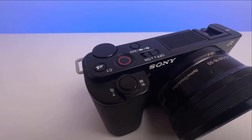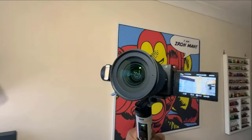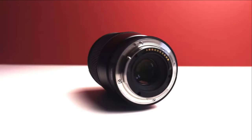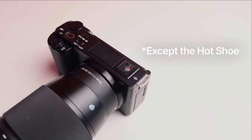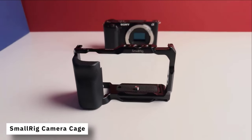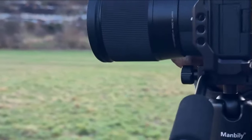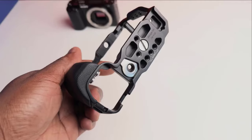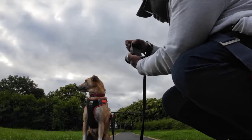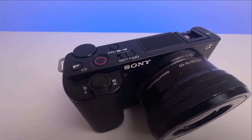Number 2: Sony ZV-E10. Calling all content creators — the Sony ZV-E10 is a mirrorless camera specifically designed for vlogging. It features a large APS-C sensor that delivers excellent image quality in various lighting conditions. The sharp zoom lens allows you to switch between close-up shots and wider framing for capturing both yourself and your surroundings. Additionally, the built-in microphone ensures clear audio recording, eliminating the need for external mics in many situations. With its compact size, excellent video capabilities, and features like a product showcase mode, the Sony ZV-E10 is a perfect companion for creating high-quality vlogs.